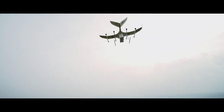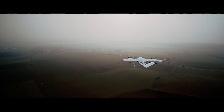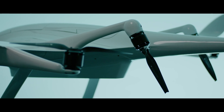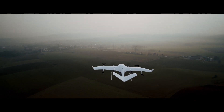The WingCopter 198 requires no additional infrastructure for takeoff and landing. It withstands strong winds due to its patented tilt rotor technology. It is designed for full autonomous flying and deliveries.